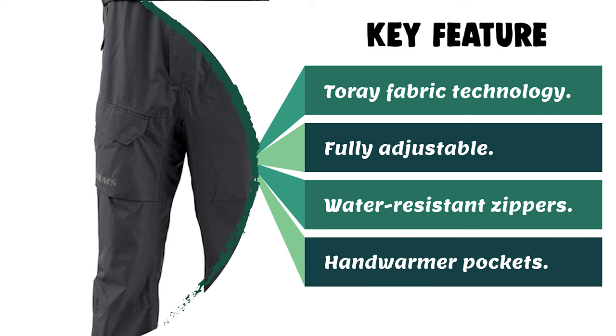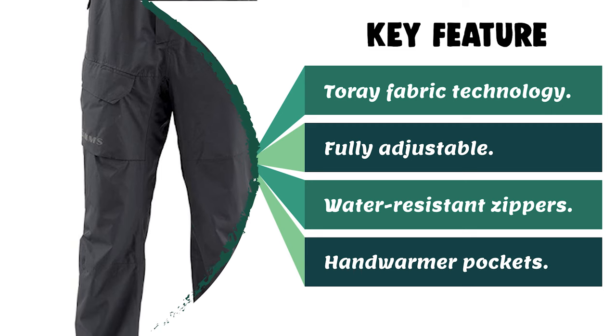The taped seams prevent water leakage when you're fishing in the rain or heavy winds. The YKK nylon zippers ensure your zippers will not corrode over time. From performance to price, from design to durability, the last product on our list is the best out of all we've reviewed.